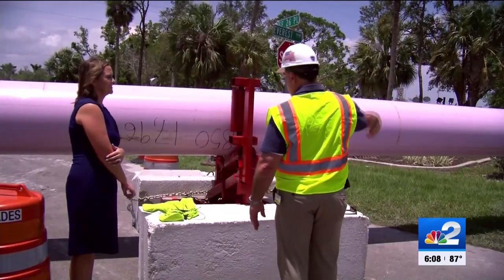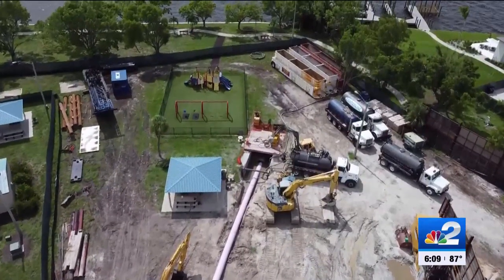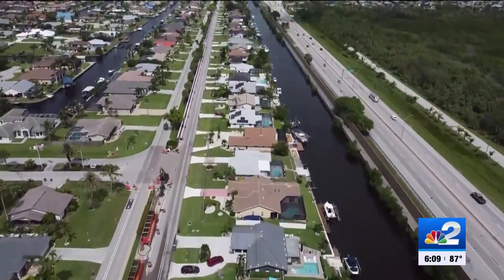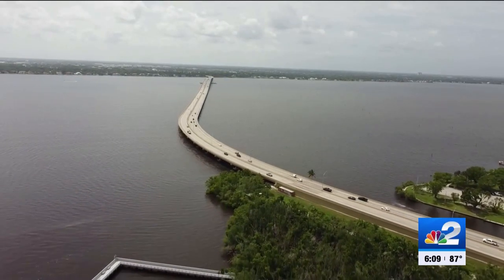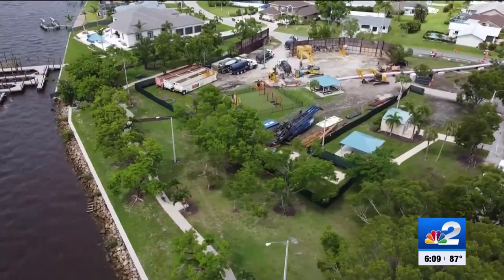Utilities director for the city of Cape Coral, Jeff Pearson, says once finished, the pipeline will provide up to 12 million gallons of additional reclaimed water per day for Cape Coral — something that will keep canal levels up during dry season. Pearson says the pipeline will also remove over 50 tons of excess nutrients from the Caloosahatchee and offer Cape Coral a more sustainable water supply.